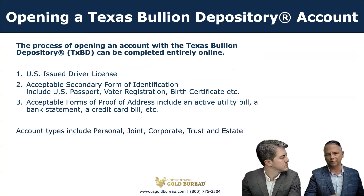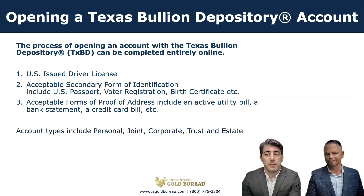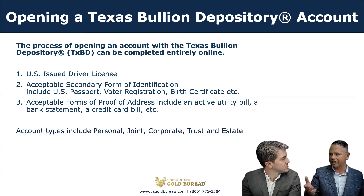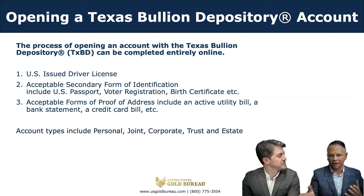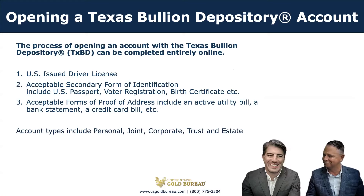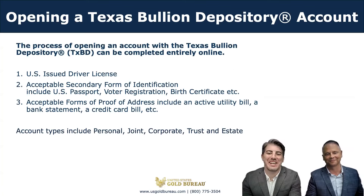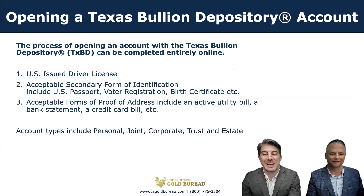What if I want to leave this account to a family member or a loved one? That's a very important aspect of your precious metals account. When you open an account with the Texas Bullion Depository, there is a required page for you to fill out to designate a beneficiary. You're able to designate multiple beneficiaries and assign a whole percentage allocation to each beneficiary.